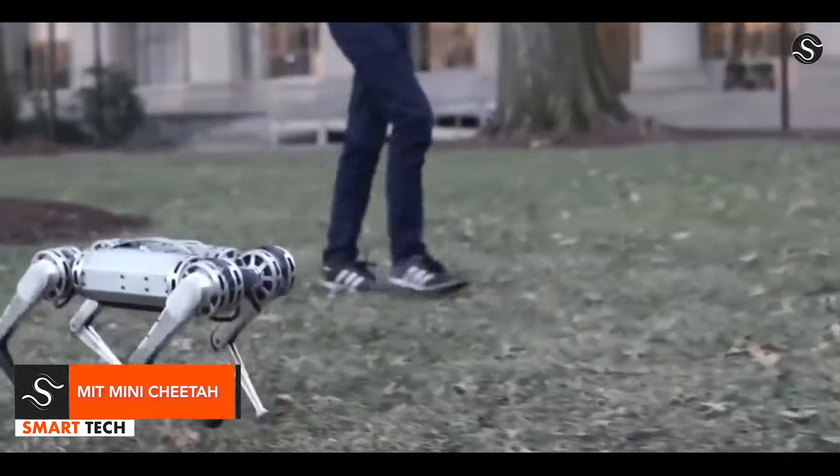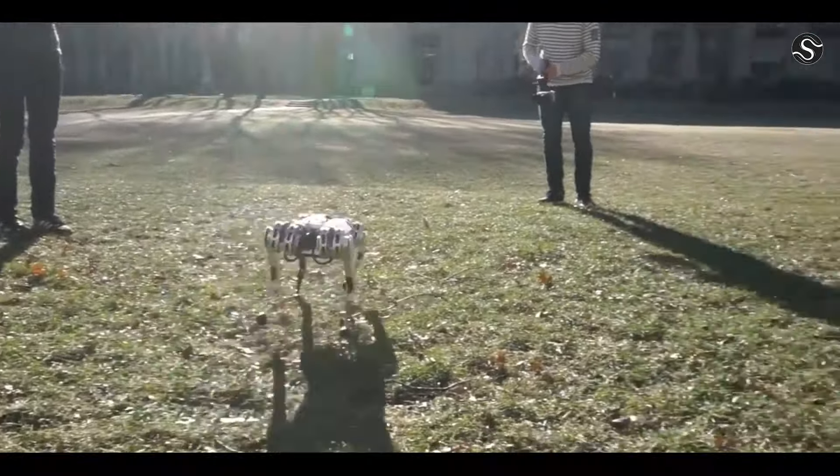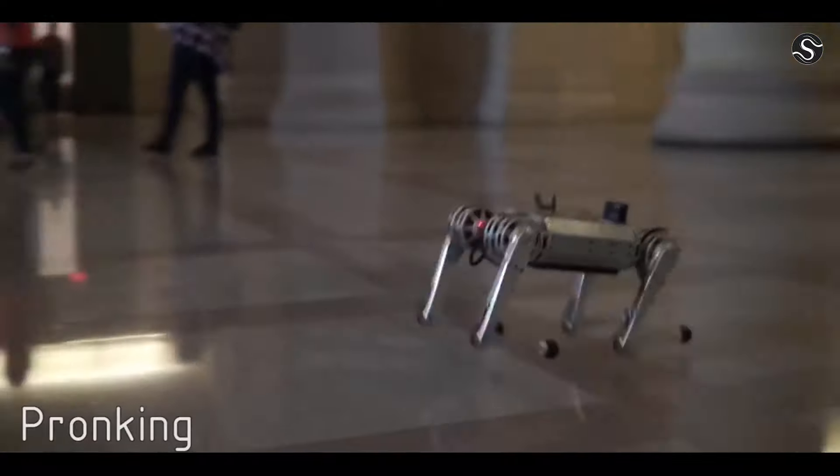The MIT Mini Cheetah is a lightweight, dynamic, four-legged robot with impressive agility. It can walk in various positions, trot over uneven terrain at twice the speed of a normal person, and perform a 360-degree backflip.